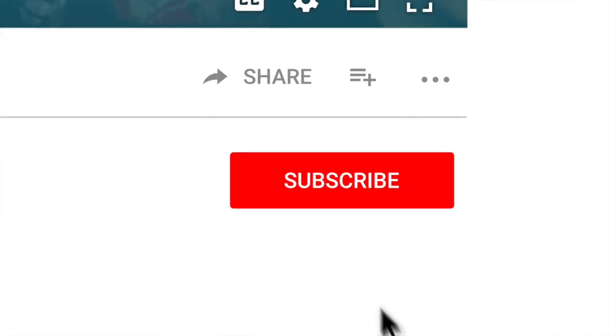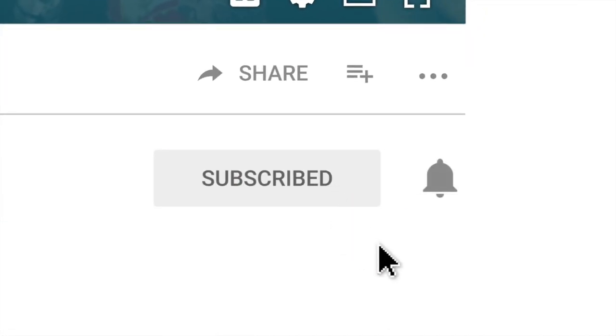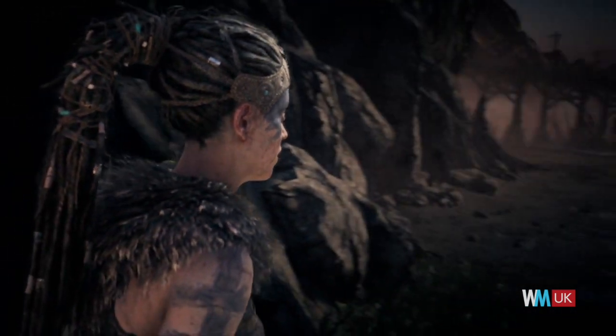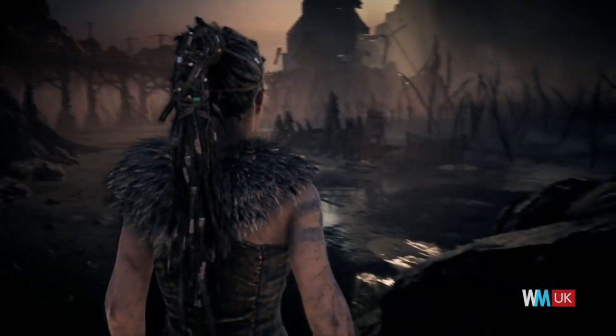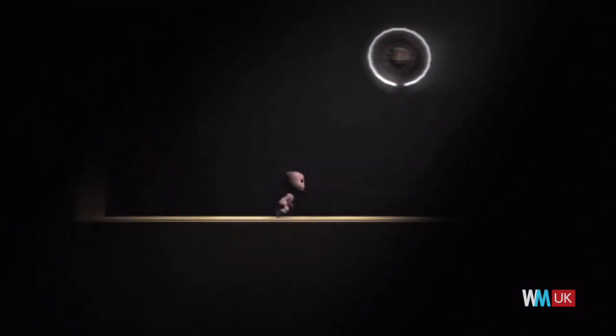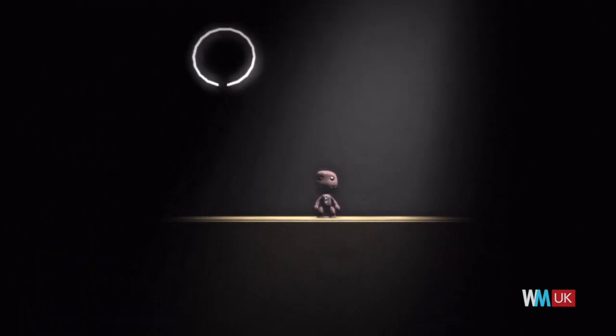Before we begin, we publish new content every day, so be sure to subscribe to our channel and ring the bell to get notified about our latest videos. The British gaming sector has always punched above its weight, creating dozens of innovative titles that have helped to shape the industry. For this list, we're counting down the best games produced by British game studios, or which otherwise have a strong British influence.